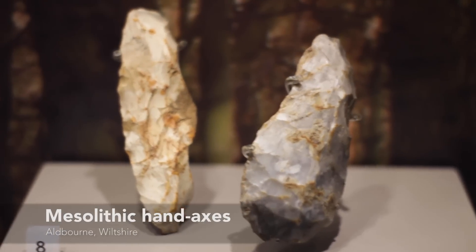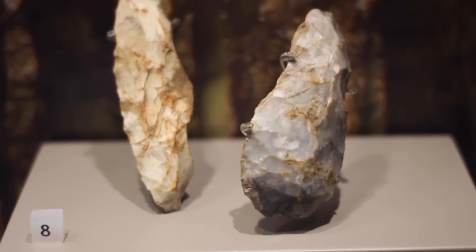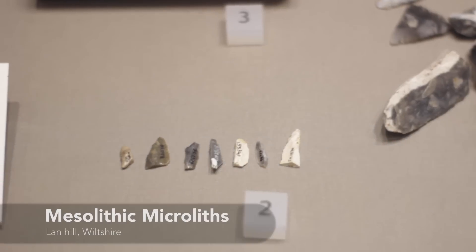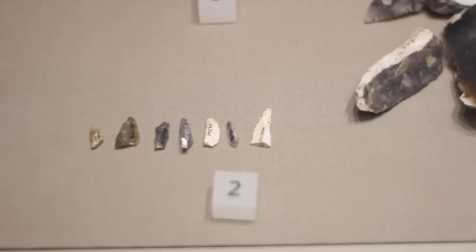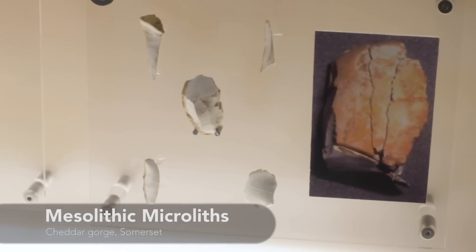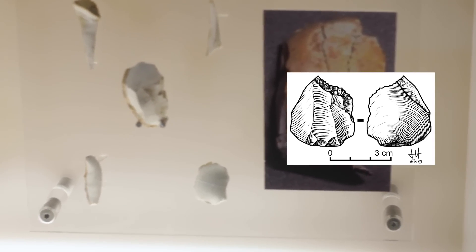Mesolithic hand axes look quite like those that came before, but these geometric microliths are characteristic of the Mesolithic. Geometric microliths come in three types: triangular, trapezoid, or lunate. All of them are carved from one of these — a microburen. A hunter didn't need to carry all these tools with him, just a microburen from which he could make any tool he needed as and when it was required.